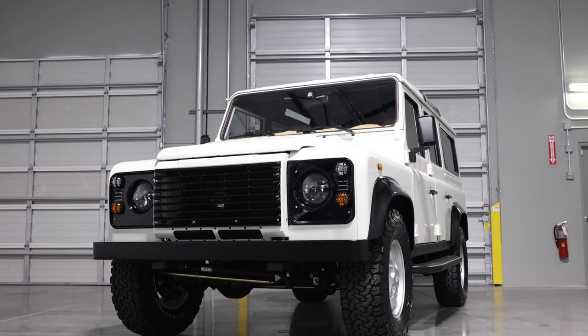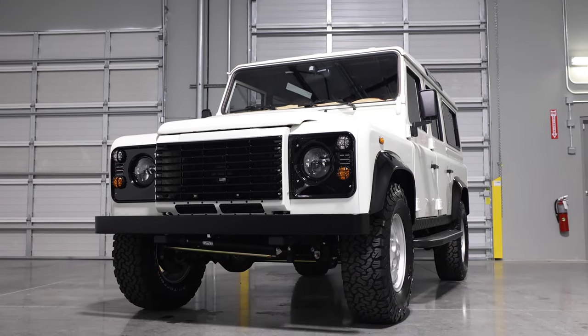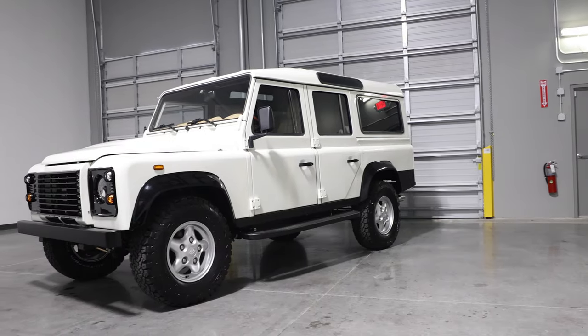This is Project Edelweiss, an ECD Custom Defender 110 built to our client's exact specification.